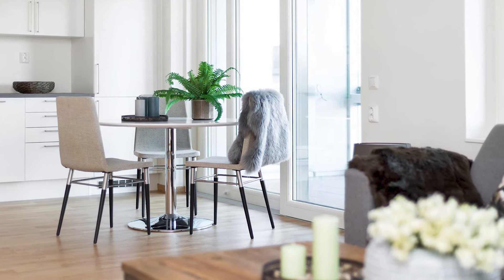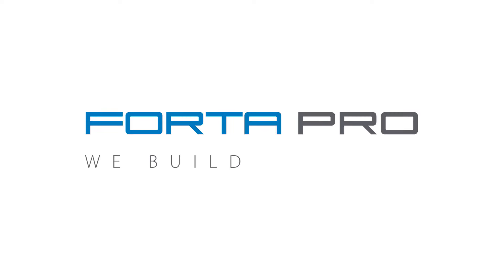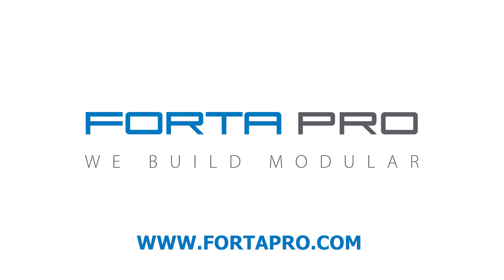Modular construction saves time and money. Call us today to learn more. Fortapro — we build modular. Visit Fortapro.com.